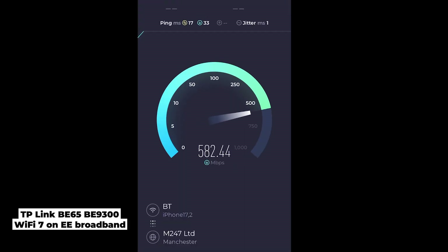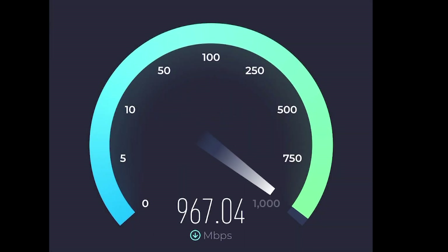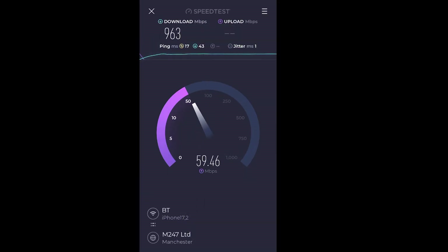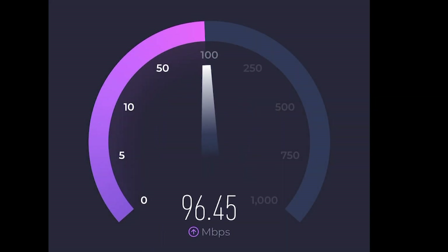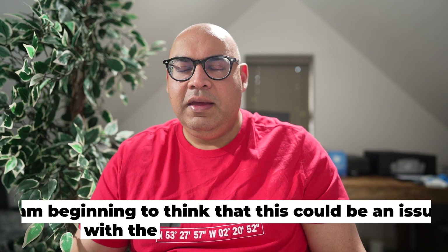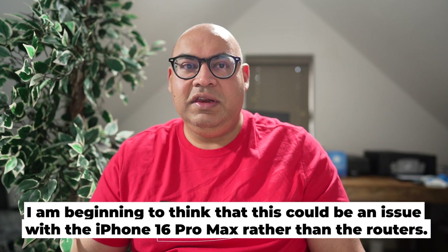This seemed a little on the low side, so I ran the test again using Wi-Fi 7, this time using the TP-Link BE65. Wi-Fi 7 speeds are very similar whether using the TP-Link or the EE Smart Hub Pro. As I don't have any other Wi-Fi 7 devices, I cannot determine if we can go any faster.